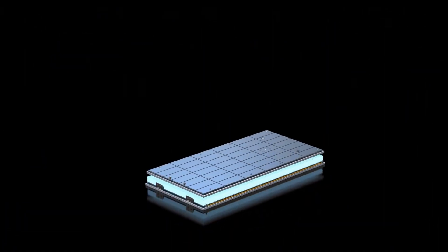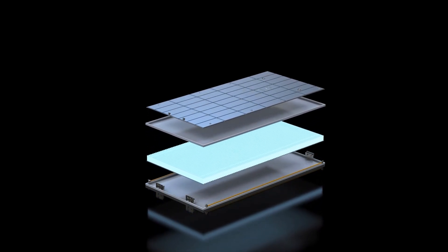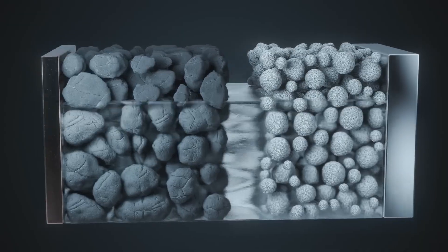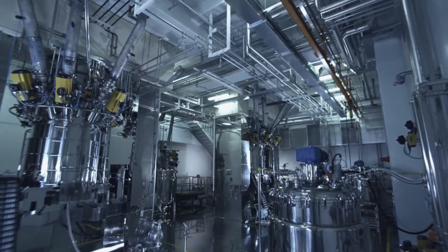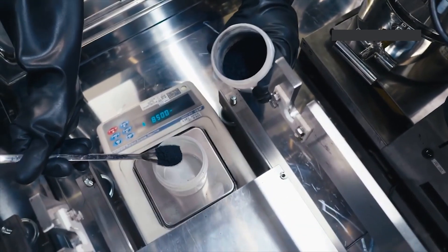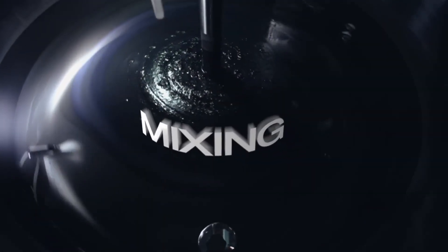Lithium batteries come in many different shapes and sizes, but their internal structure includes four main parts: positive electrode, negative electrode, electrolyte, and insulating membrane. The production process begins with Step 1: electrode preparation. Materials such as active ingredients, conductive additives, and adhesives are put into a specialized machine to mix well.